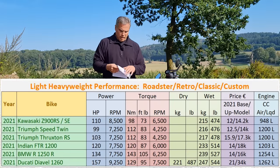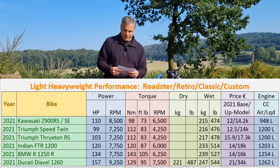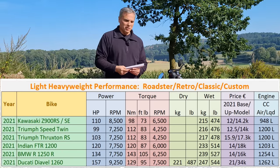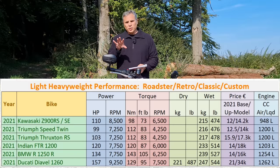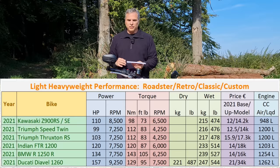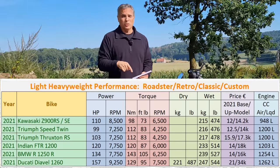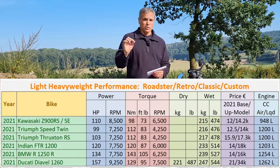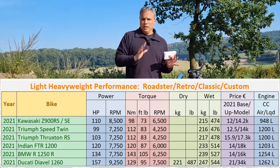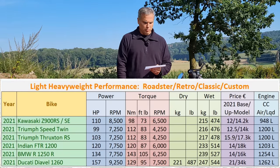Let's take a look at this roadster/retro/classic custom chart. Triumph calls this bike a modern classic — the first Speed Twin was created in 1938, and that's what this is paying homage to, just in case you didn't know. Take a look at the numbers.